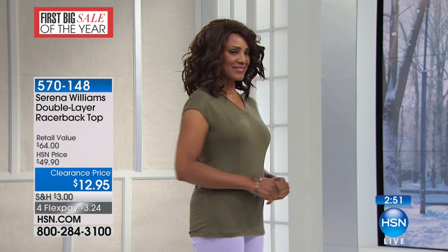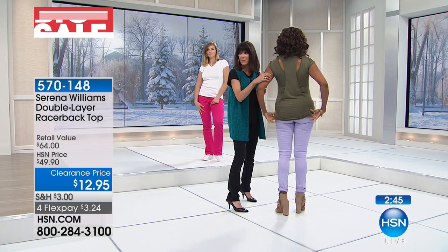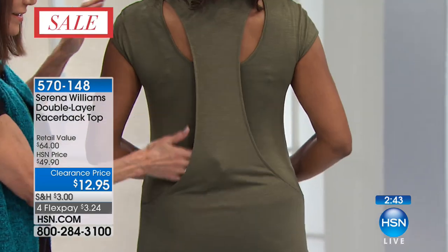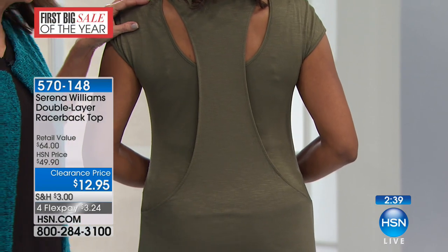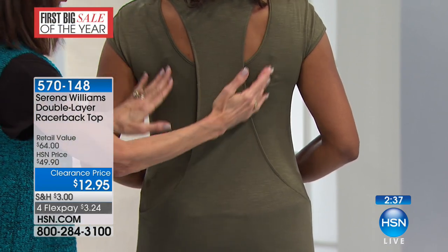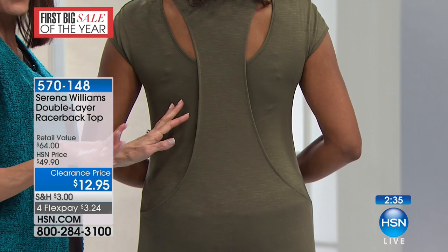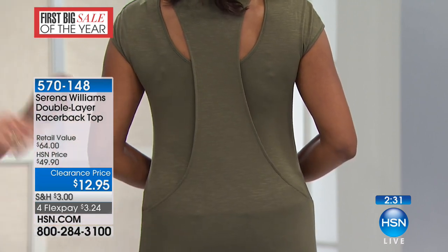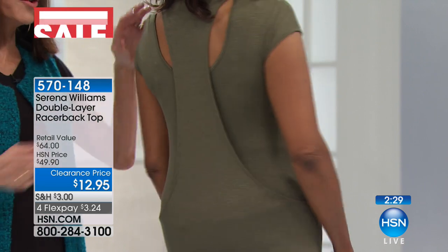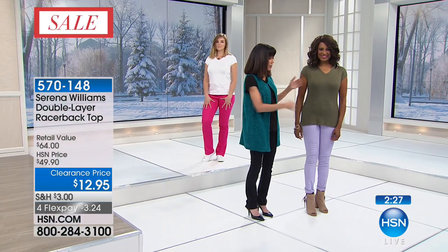So look at it on. Can I just show the back on you again, Ingrid? You saw the princess seams in the front, but how cool is this? Just that little extra attention to detail. And you can still wear your undergarments, which is something that we love. You can see how it just drapes down to the base. When Ingrid turns around, you can see the seaming detail — you get all of that great shaping on it.